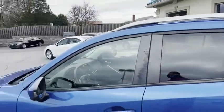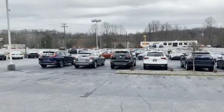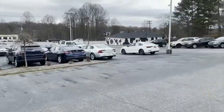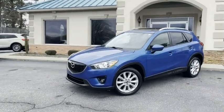A one-owner, Carfax certified, here at the Trading Post. We do all of our financing right here. We can get you approved — good credit, bad credit, no credit at all. We've got a program for everyone.